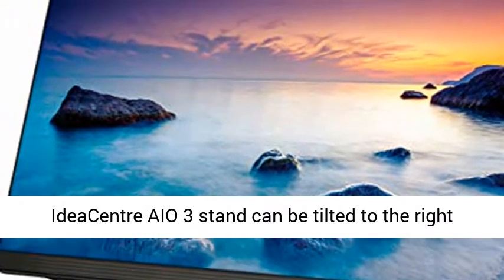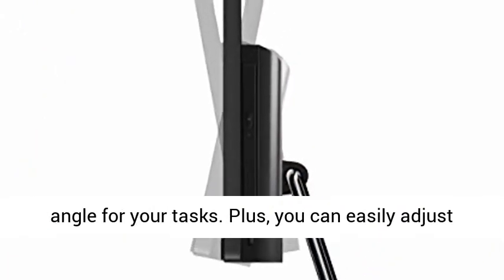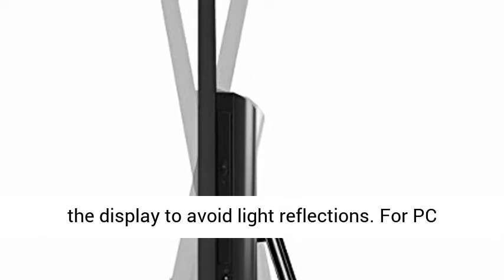Made to meet your needs, the IdeaCenter AIO3 stand can be tilted to the right angle for your tasks. Plus, you can easily adjust the display to avoid light reflections.